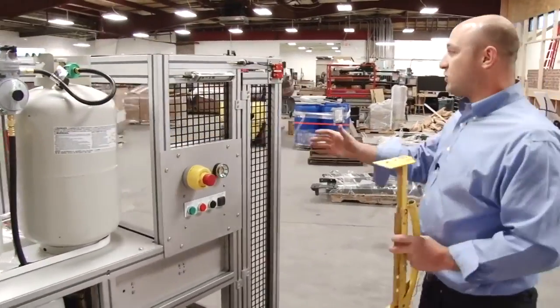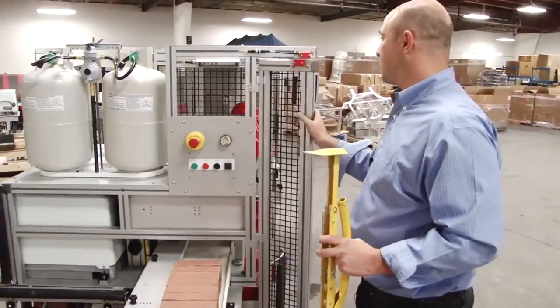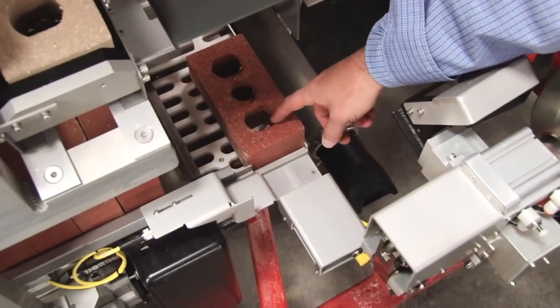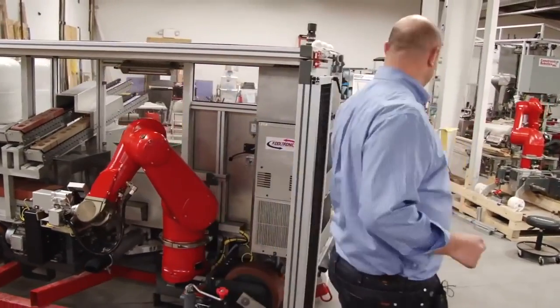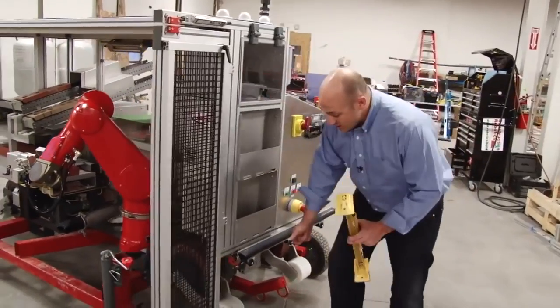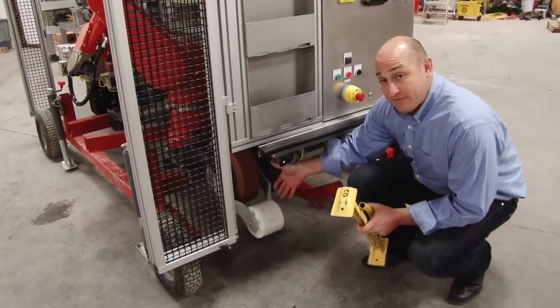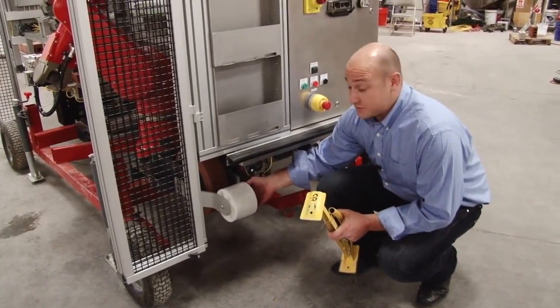We have safety doors — when you want to get into the work area you just open the door and it stops the system. As SAM is actually placing a brick, the next brick is being measured so it knows the exact dimensions of that brick. We also have a safety wheel that when it rides to the end of the scaffolding it will drop down and stop the system, and if something is in the way it pops up and also stops the system.